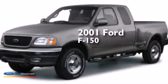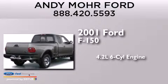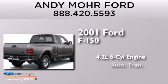This is a 2001 Ford F-150. It has a 4.2-liter six-cylinder engine and an automatic transmission.